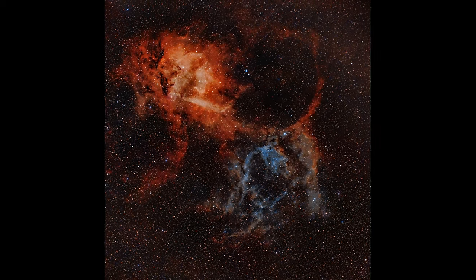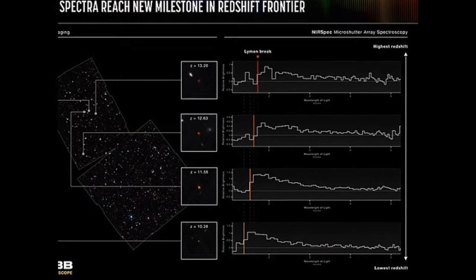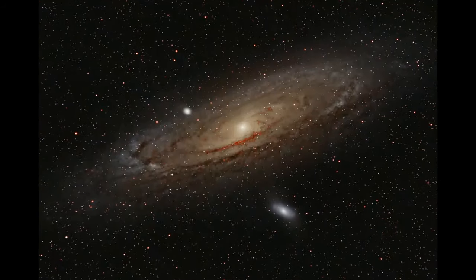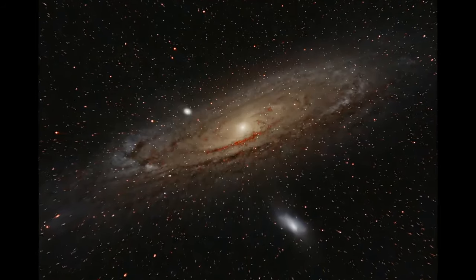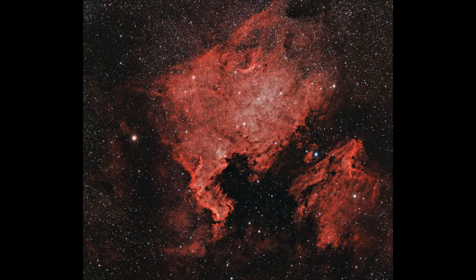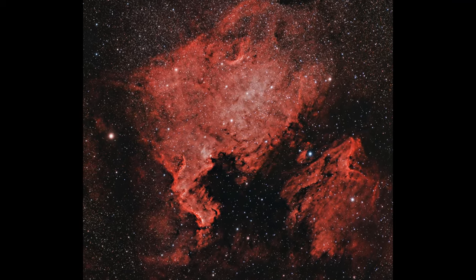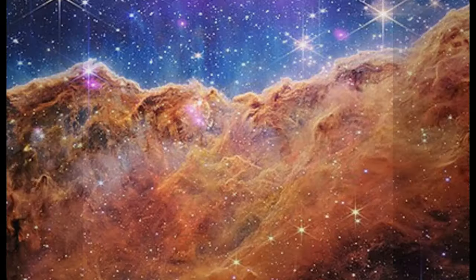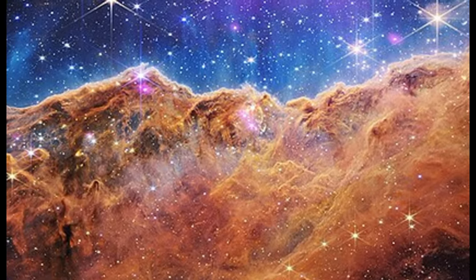Emission nebulae have also played a key role in calibrating the distance scale of the universe. By analyzing the properties of emission nebulae in different regions of the Milky Way and other galaxies, astronomers can estimate distances and gain insights into the structure and scale of the cosmos — particularly important in the study of galactic spiral arms and the broader distribution of star-forming regions across the universe. In summary, emission nebulae are not just beautiful objects in the night sky. They are fundamental to our exploration of the universe — from revealing the secrets of star formation and the interstellar medium, to enhancing our knowledge of the chemical makeup of the universe and helping to map out the structure of galaxies.